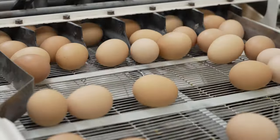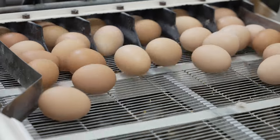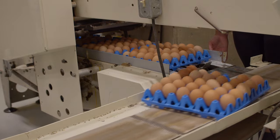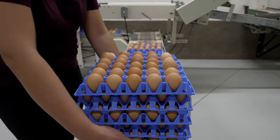Once we collect the eggs, we put them in plastic flats and store them in our unwashed egg cooler. We are also a licensed grader, so a couple days a week we wash and grade and weigh out the eggs. We then offer them in medium, large, extra large, and jumbo.